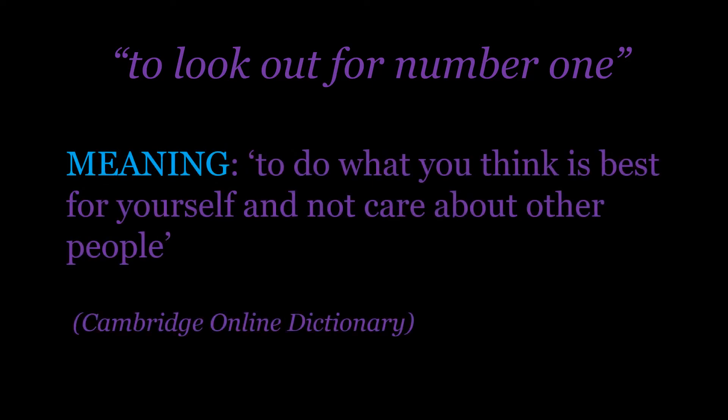So, 'to look out for number one' — taking our definition from the Cambridge Online Dictionary — means to do what you think is best for yourself and not care about other people. To look out for number one; I suppose you could just say to be selfish.